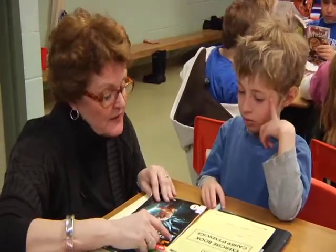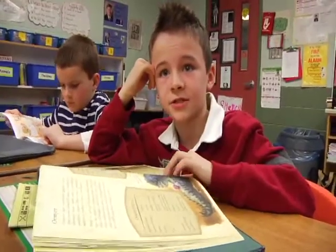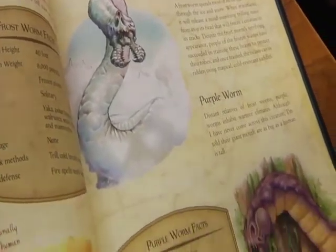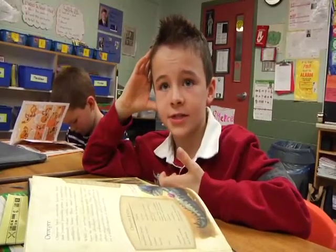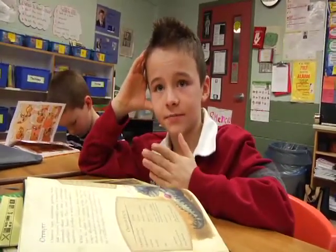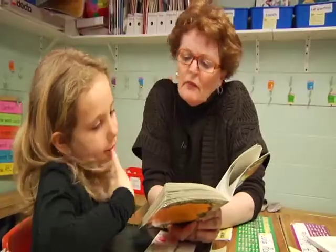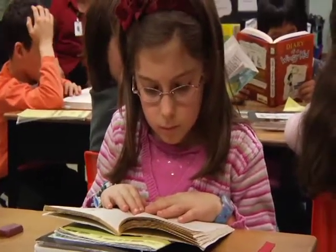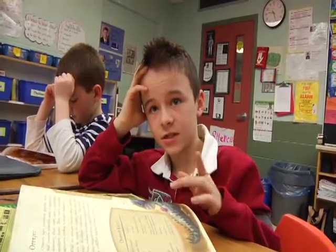I decided to pick this book because I like mythical creatures. The drawings and the pictures made me really want to read it. When I come across a word that I don't know, I skip it and then go back to it and chunk it out — put it in big chunks and then try to figure it out. I find a little tiny word inside it and find the other words. If there's an S in it, I know the sound of 'shh,' so that's pretty much how I figure them out.